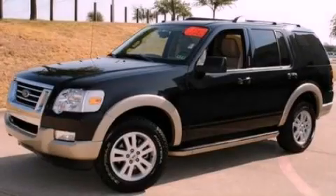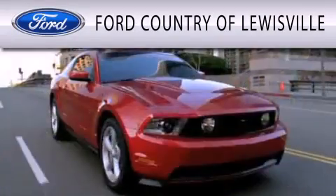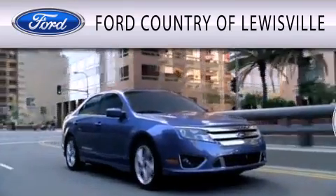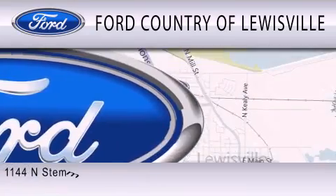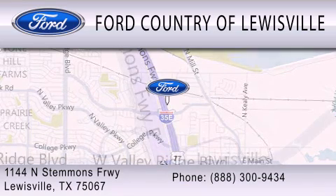Stop by today and test drive this vehicle for yourself. Ford Country of Louisville is dedicated to doing everything possible to ensure that the experience you have selecting your vehicle is as pleasant as possible. We are located at 1144 North Stimmons Freeway in Louisville.